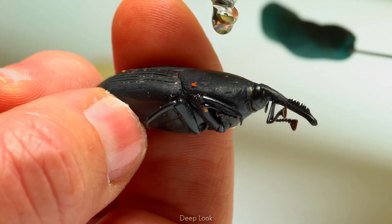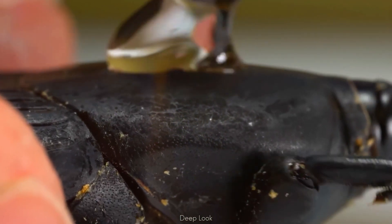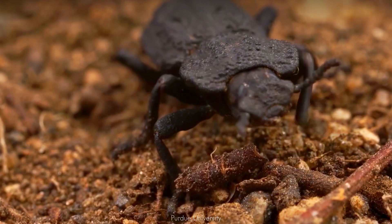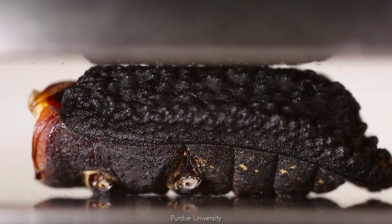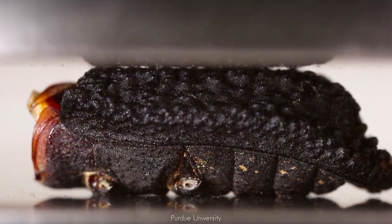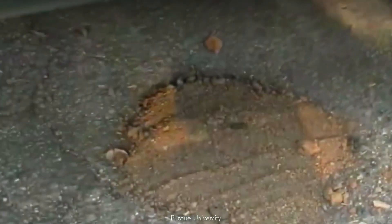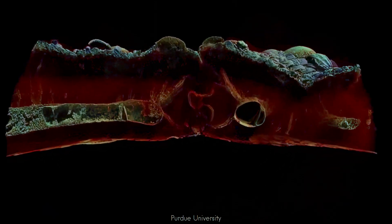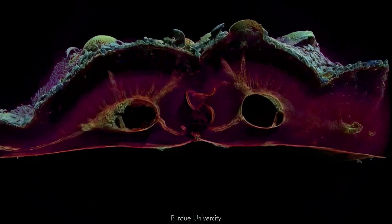Venom isn't the only superpower weevils have. Weevil beetles are widely studied for their hard exoskeleton. Though not a true weevil, the ironclad weevil is the best example of this. These beetles have an almost indestructible exoskeleton — a recent study found that the ironclad weevil's shell is so tough it can survive being stepped on, crushed, or even run over by a car. Their exoskeleton is made of interlocking plates that distribute force evenly, absorbing impacts that would kill almost any other insect.